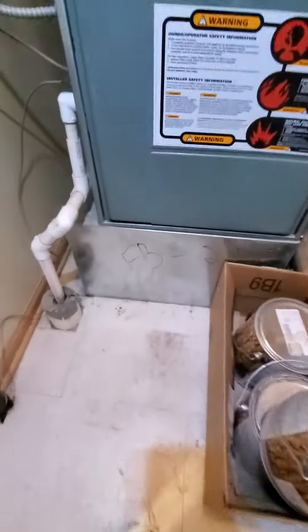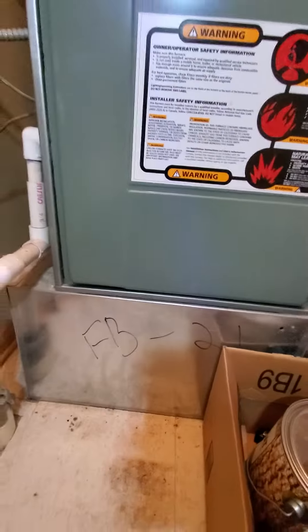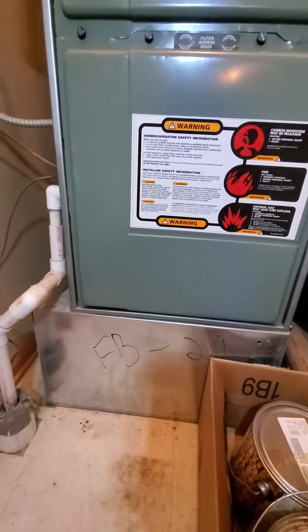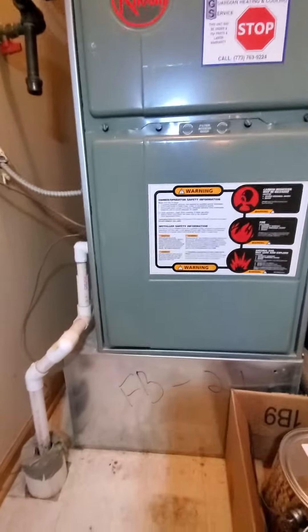Your bottom box — so your return here — the filter goes in there, 16x25 by 1. Definitely want to add another layer or compartment for the filter, so the homeowner doesn't keep having to open up the furnace.